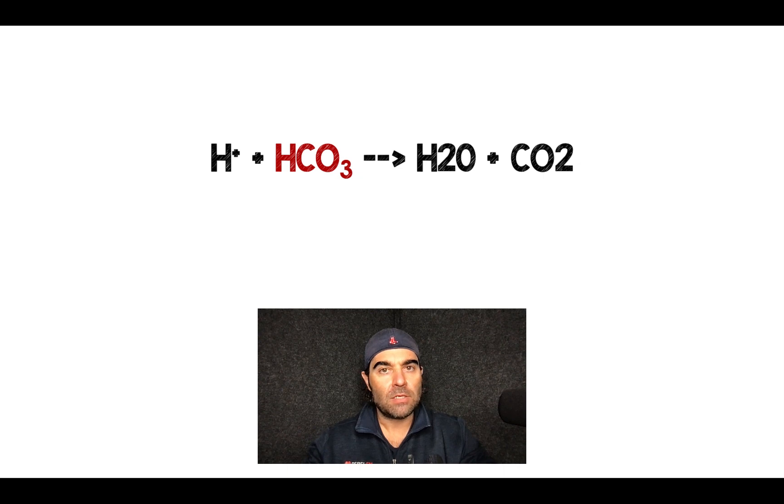We all remember this Henderson-Hasselbalch equation. Imagine a patient who's Kussmaul breathing, trying to blow off all the CO2 that they can to help with their acidosis. Now, if we give them a bunch of bicarbonate therapy, that's going to shift this over to the right side of the equation, increasing CO2 and making acidosis worse.